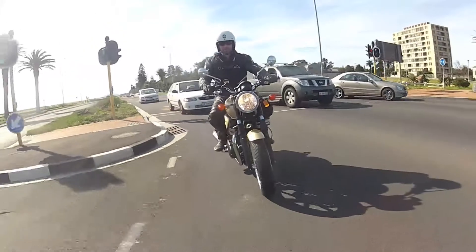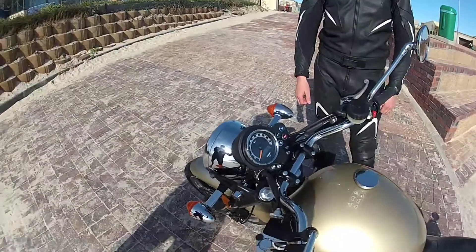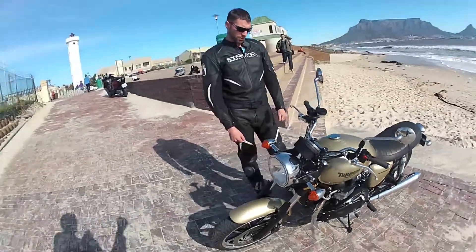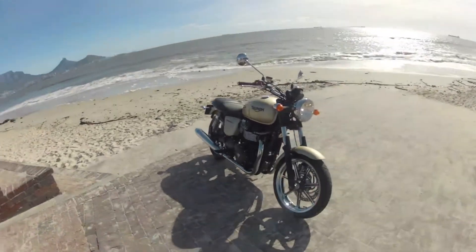Through traffic it's quite compact. It was only the mirrors that were sometimes a bit troublesome, but otherwise a great little bike. You can get one from just below 80,000 rand.